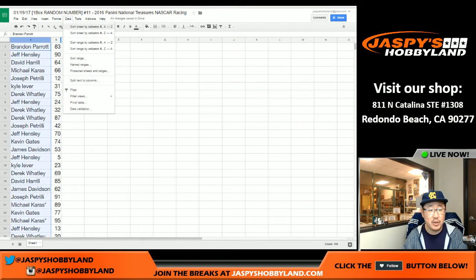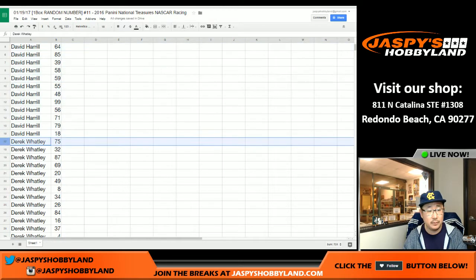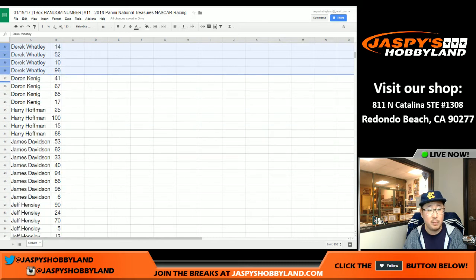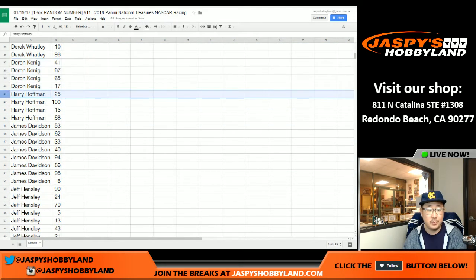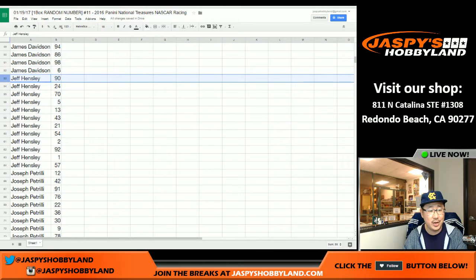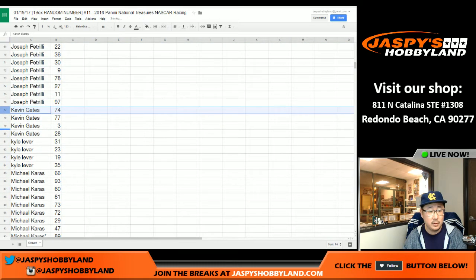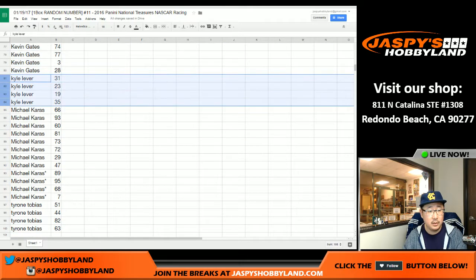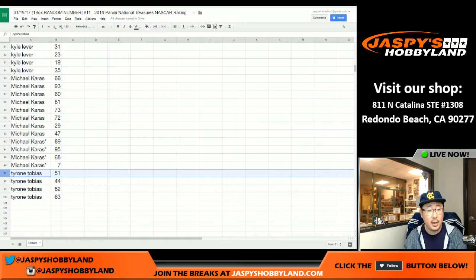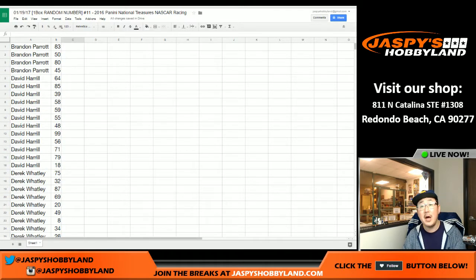I'm going to alphabetize by your first names really quick, sort by column A, so you can see your chunks of names right here. You saw it anyway, King D — avert your eyes, Doran. There's Harry, there's James, there's Jeff, there's Joe P, KG, Kyle, Mike, and at the very bottom, there's Tyrone. I'm going to pause the video to see if there are any trades in numbers — sometimes there can be. And then when we come back, we'll have the break, so stick around.